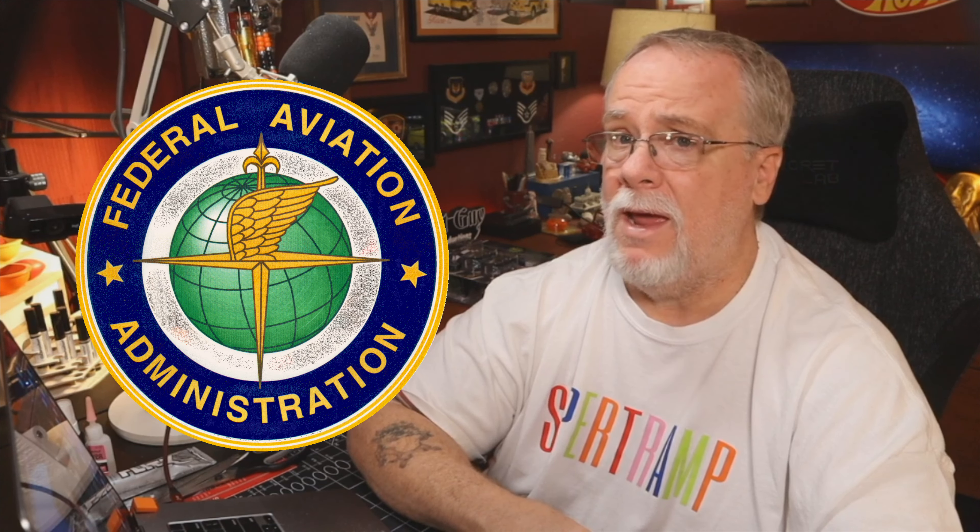Why? Because we are screwing up. We ignore the rules. We crash our drones into buildings. We fly in dangerous fashions. We literally are putting lives at risk. And the most recent FAA rules are like a last-chance gift to allow us to keep our drones. Honestly, the FAA was pretty generous with the latest rule changes, and all we have to do to keep things from getting worse is to follow a few simple rules like the one I'm going to talk about today.